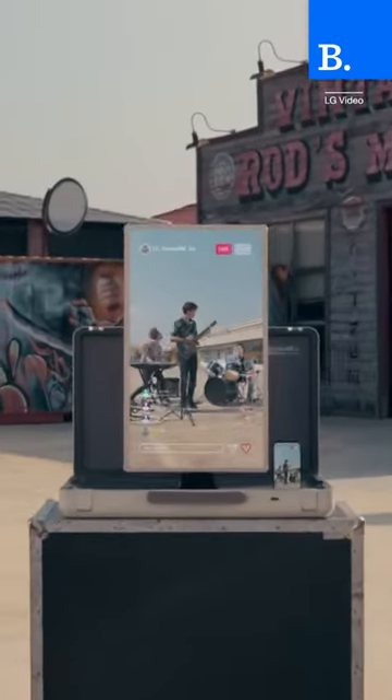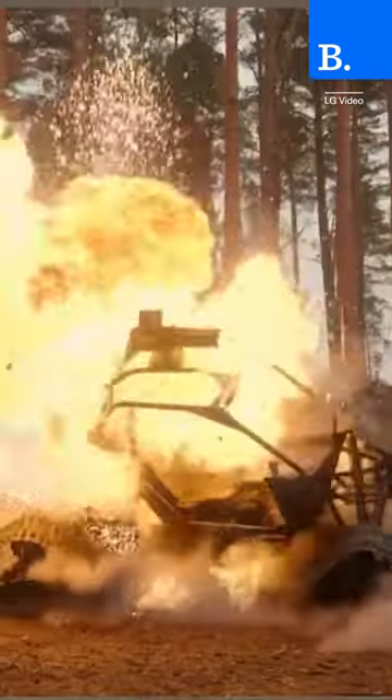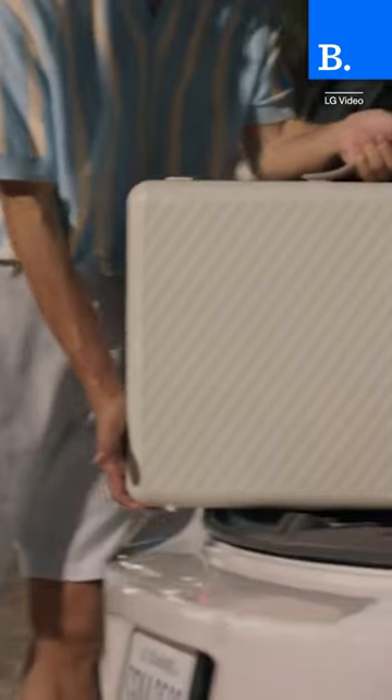LG has announced a TV in a briefcase. Now you can take your TV anywhere with the LG StandbyMeGo. The StandbyMeGo has a 27-inch 1080p LED display, which is mounted on a swivel mechanism inside a sleek-looking suitcase.